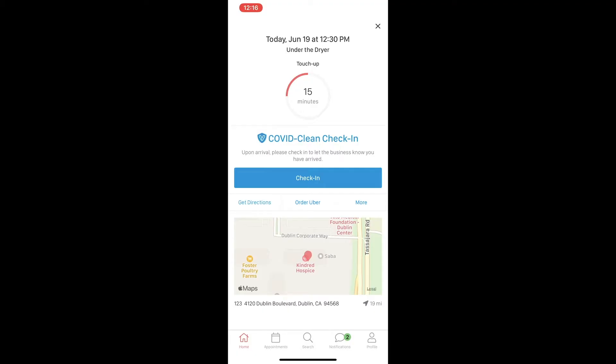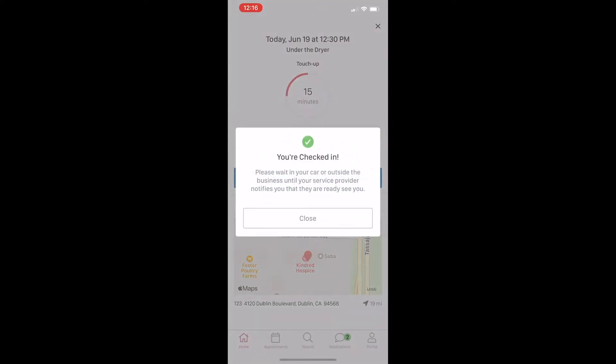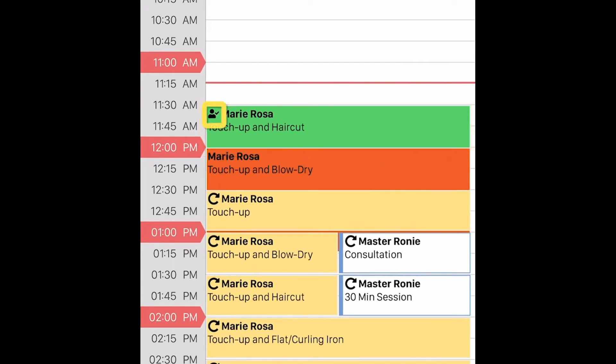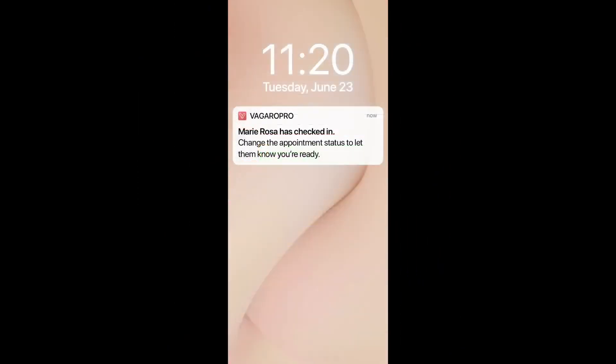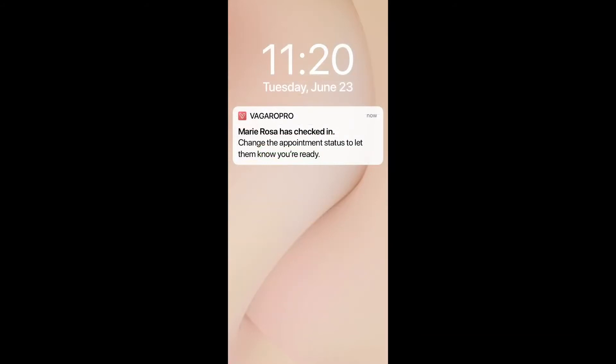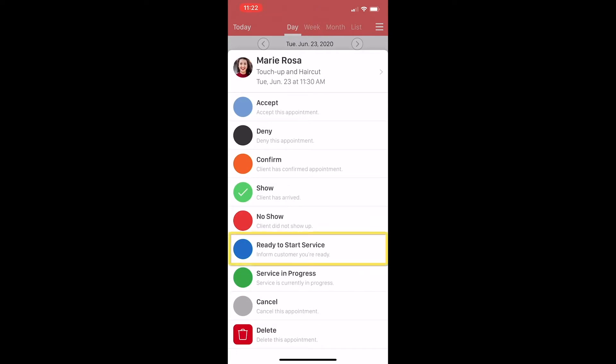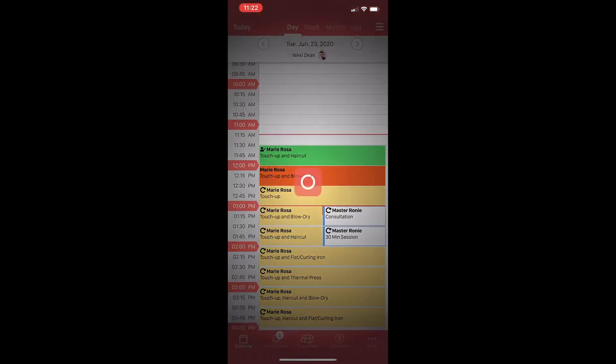Thanks, Kat. Let's dive right into COVID Clean Check-in and sending forms to your customers. The COVID Clean Check-in feature allows clients to check in for their appointments through the Vagaro app while they wait in their cars. When they check in, you'll receive a notification that they've arrived. When you're ready for your guests, change your status by tapping the appointment on the calendar screen. This will send your customer a notification letting them know that you're ready for them.